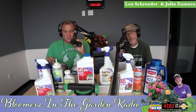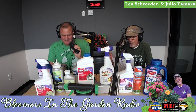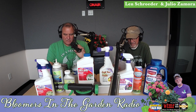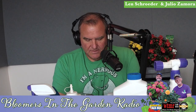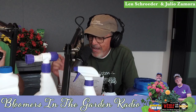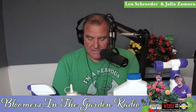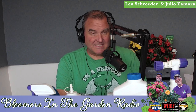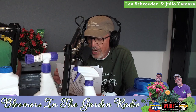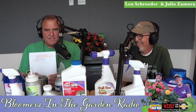Welcome to Bloomers in the Garden. I'm Len Schroeder and I'm Julio Zamora. Today we're going to talk about insects — those bad bugs that eat your ornamentals and your vegetables. We'll also talk about peekaboo bugs, where you see the damage but never see the insect itself, insects that hide in plain sight like scale, and dangerous insects that can carry disease.